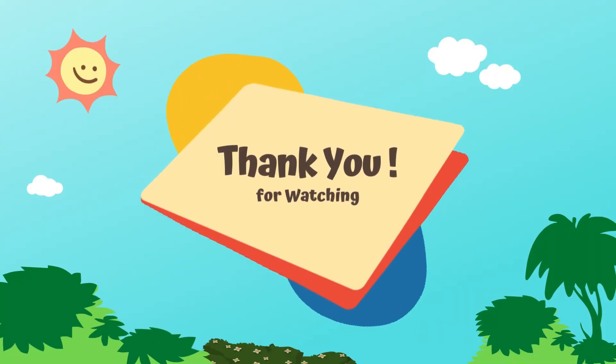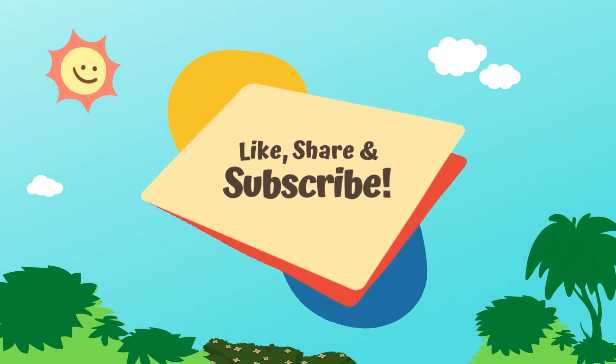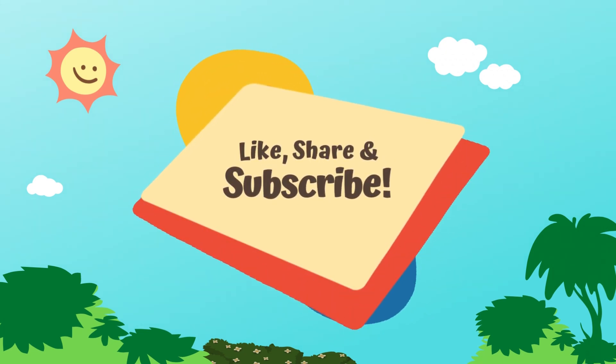Thank you for watching. I hope you liked the video and learned something new today. Please don't forget to like, share, and subscribe. Bye bye!